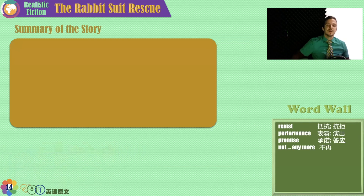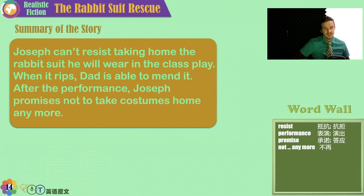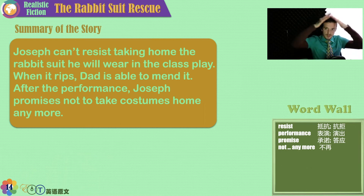This story is about a school play, a ripped rabbit suit, and a helpful father. Joseph can't resist — he can't fight the urge — he must take home the rabbit suit he will wear in the class play. When it rips, Dad is able to mend it once again. And after the play, after the performance, Joseph promises not to take costumes home anymore.